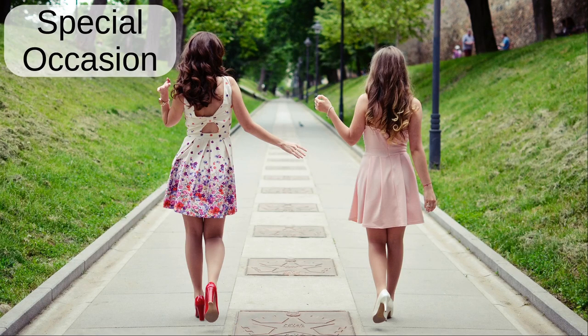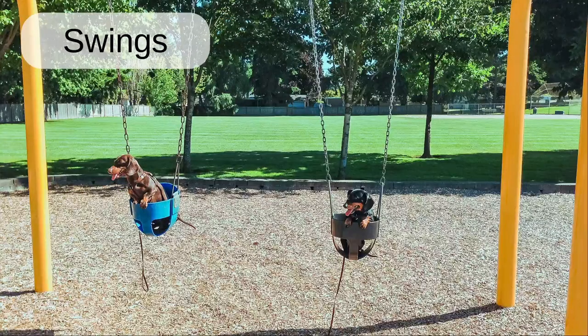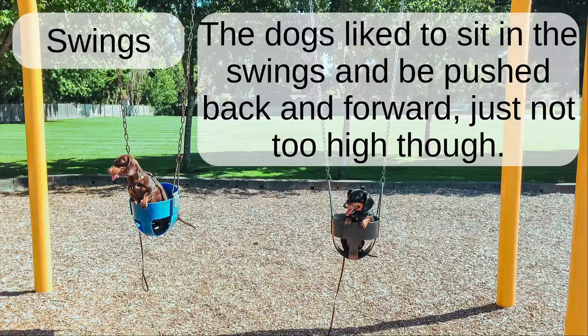Special occasion. The ladies got dressed up to celebrate a special occasion. Swings. The dogs like to sit in the swings and be pushed back and forwards. Just not too high though.